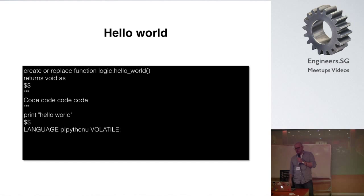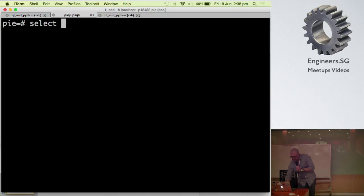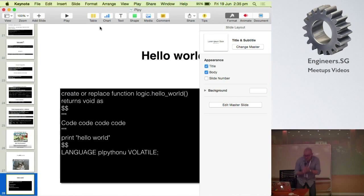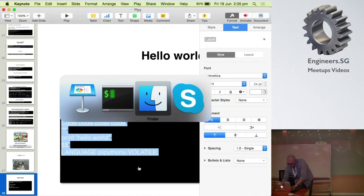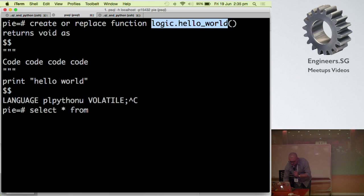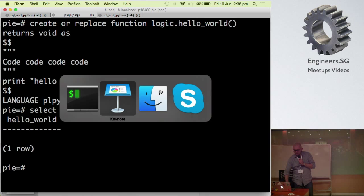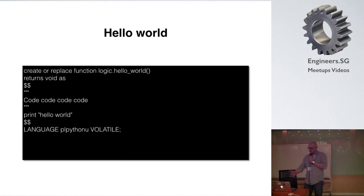I'll show you how to print a hello world message. So I've created the function 'hello_world' — let's try to call it. As you can see, the way we call functions is the same as selecting data from a table — no difference. It returns nothing because we told the function to return void. But where's the hello world message?